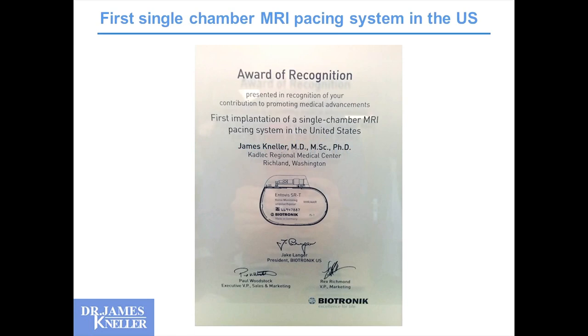When Biotronik's first MRI-indicated single-chamber pacemaker gained FDA approval, it was the first single-chamber pacemaker approved for MRI in the United States. A little by luck and a little by good hustle from our local Biotronik team, we got that device, the appropriate patient arrived, and we implanted the first MRI-compatible single-chamber pacemaker in the United States in our lab. It still provides a very unique opportunity in patients indicated for CLS.